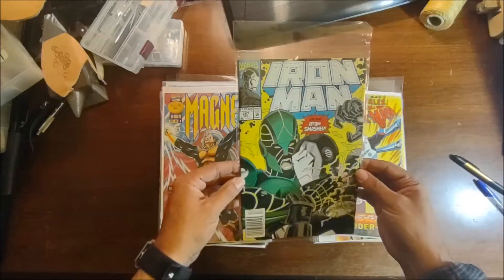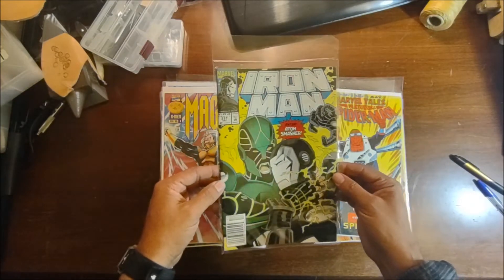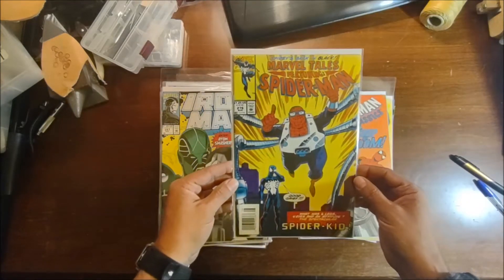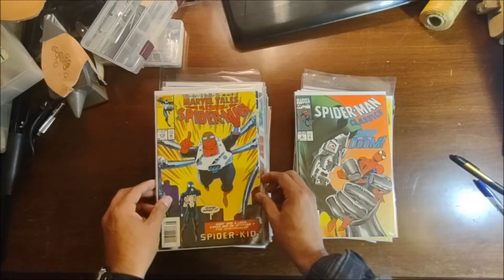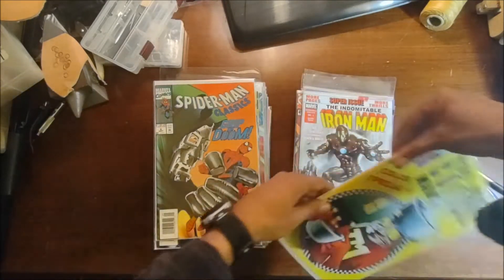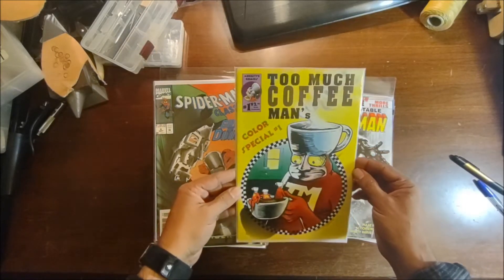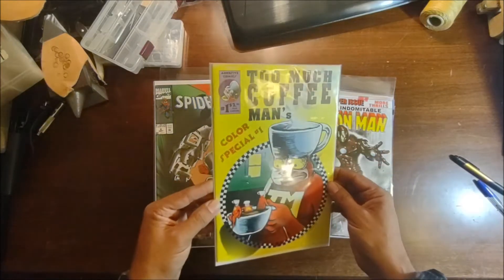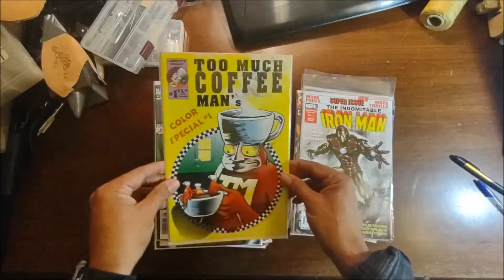There's an Iron Man from the late 80s/early 90s, number 287. The one that was looking at us when we opened it — Marvel Tales featuring Spider-Man. Spider-Man Classics number six. And here's a really independent one: Too Much Coffee Man's Color Special number one — guessing by that $2.95 price tag, mid-90s.